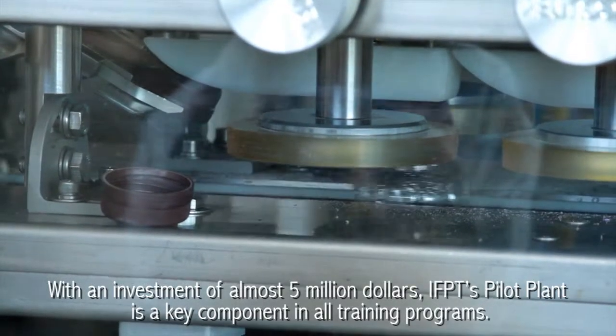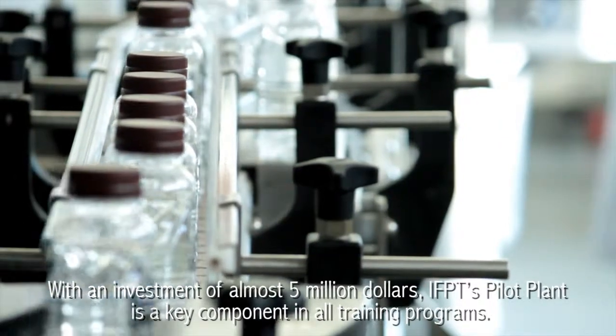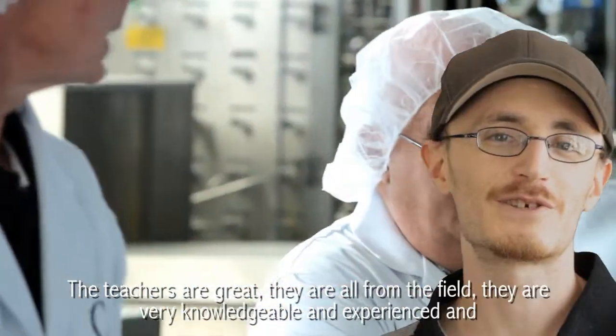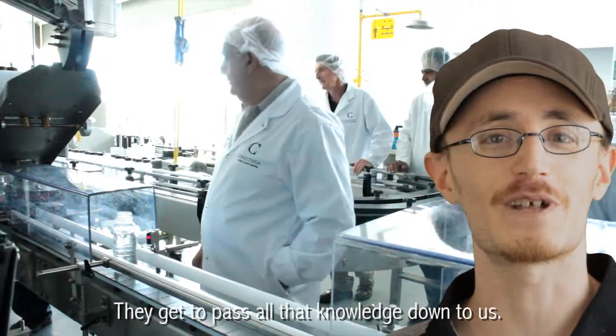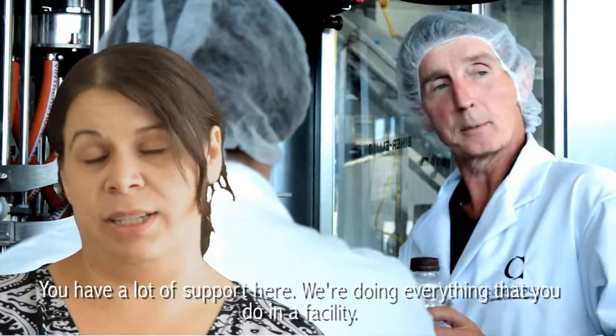With an investment of almost five million dollars, IFPT's pilot plant is a key component in all training programs. The teachers are great. They're all from the field. They're very knowledgeable and experienced and they get to pass all that knowledge down to us. You have a lot of support here. We're doing everything that you do in a facility.